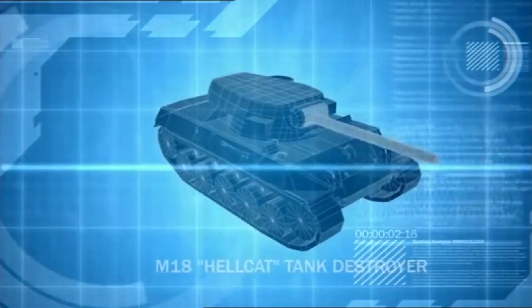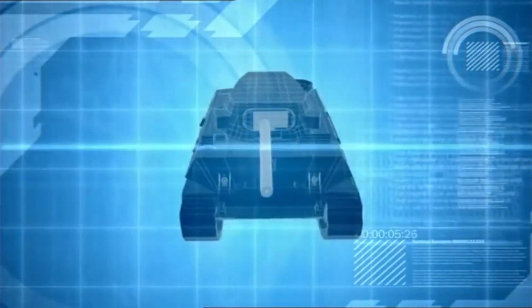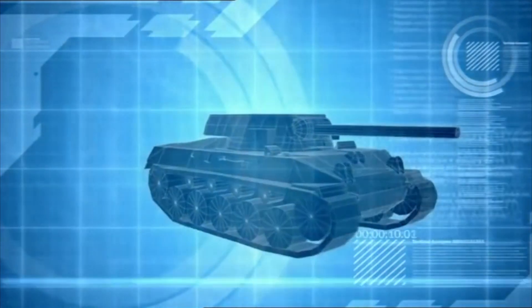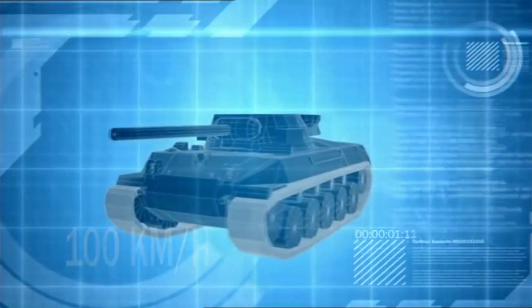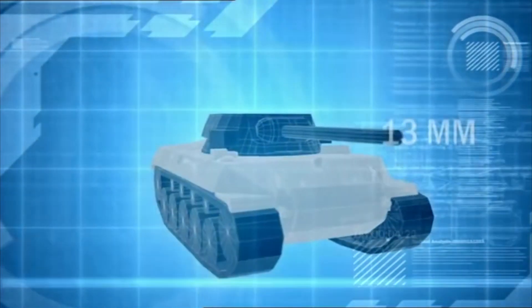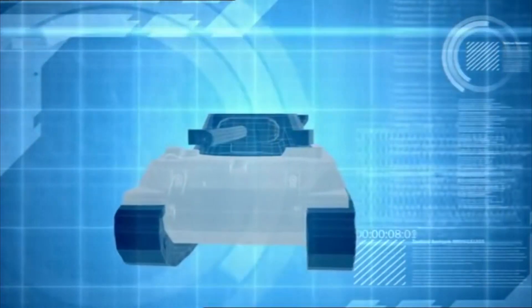Armed with a high-velocity 76mm cannon, the Hellcat is designed to quickly engage and destroy enemy armor. It has a top speed of close to 100km per hour, but that speed comes at a cost. The Hellcat's armor is only 13mm thick, making it highly vulnerable to enemy fire.